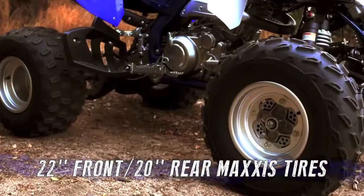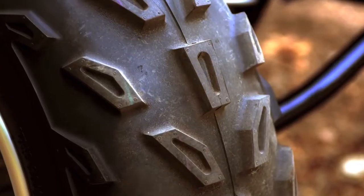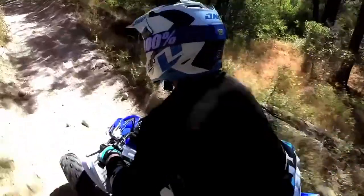New 22-inch Maxxis tires up front have been added to better match the increased engine power, with a new, even more aggressive tread pattern for improved traction and superior handling.